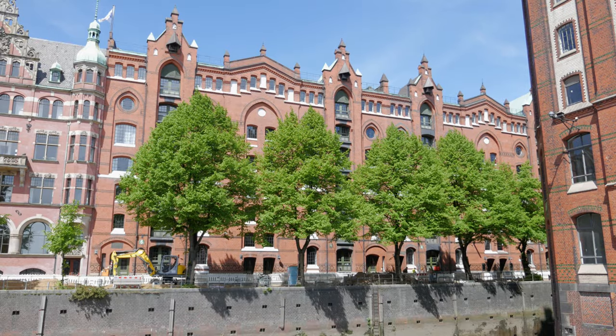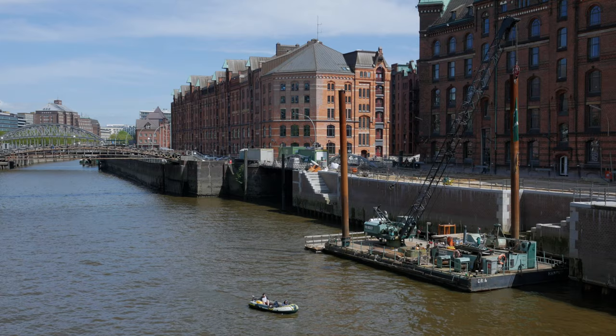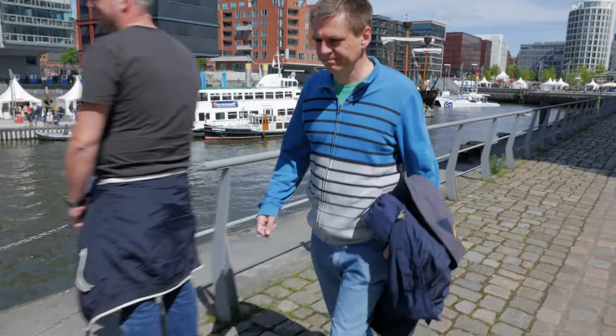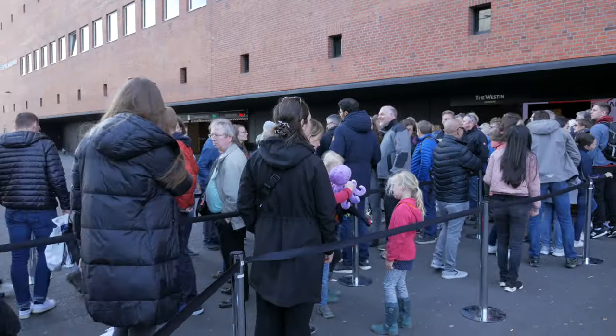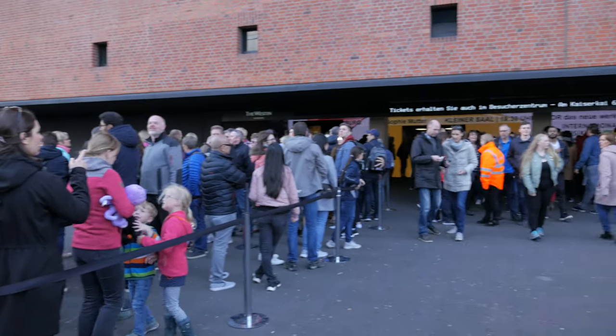Next morning, the sun is out and we head back to Hafen City to see what's going on in the port, for today is the main event and there's a lot happening. We head for one of the newest landmarks in the city — the Elbphilharmonie Plaza, which has a free viewing gallery. It should be ideal for seeing some of today's activities. It's a busy weekend with the festival on and there's a huge queue of people waiting in line to get tickets to go up.